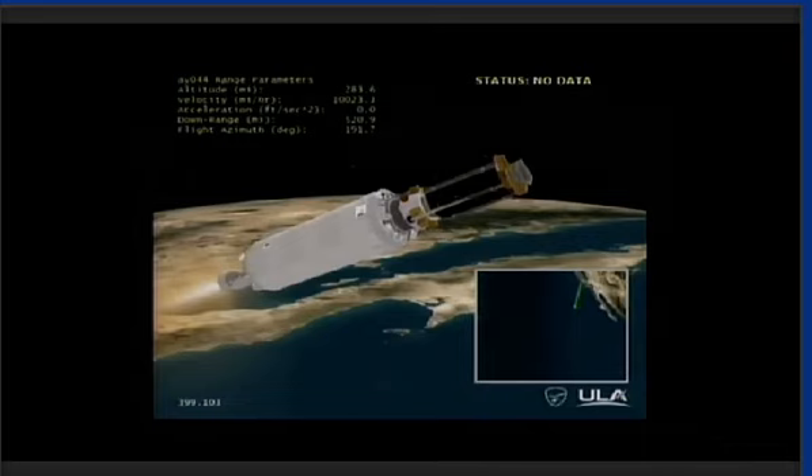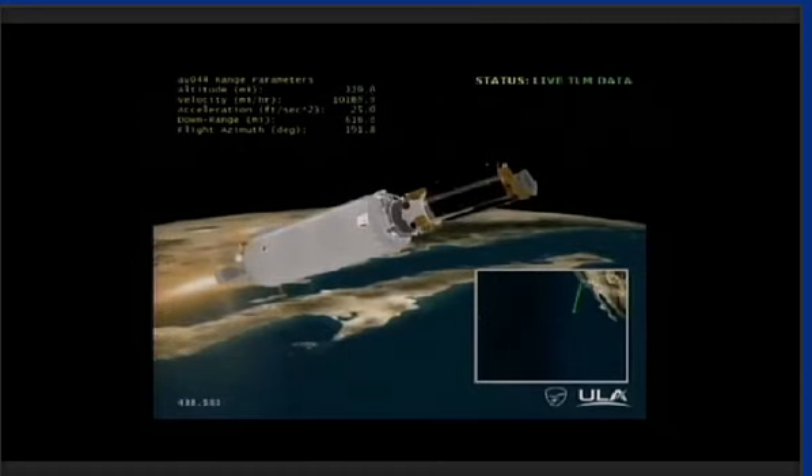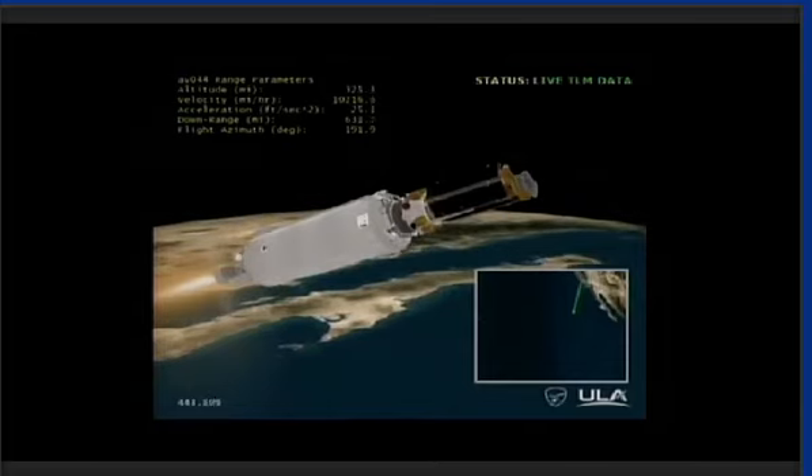DMSP-19 will join the DMSP constellation, providing world-class space-based terrestrial and space weather data to support U.S. forces and its allies around the globe. The DMSP satellites operate in a sun-synchronous polar orbit about 847 kilometers above the Earth. The nature of the polar orbit means the satellite is able to observe any place on Earth twice each day due to the Earth rotating beneath the fixed orbits. DMSP will continuously collect data — including cloud coverage, atmospheric moisture, temperature, and other data — as it orbits the Earth.